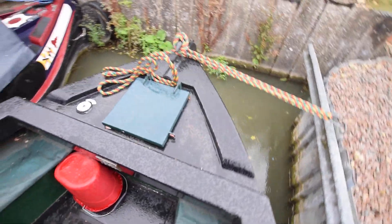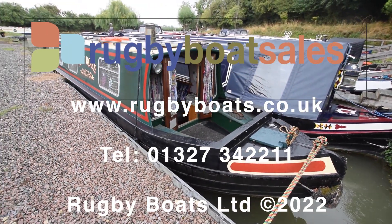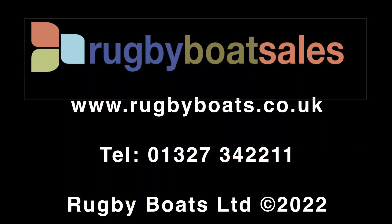And there we have it — that is Amy Rose. For a fully downloadable colour brochure, the price and further spec, go to our website at www.rugbyboats.co.uk.